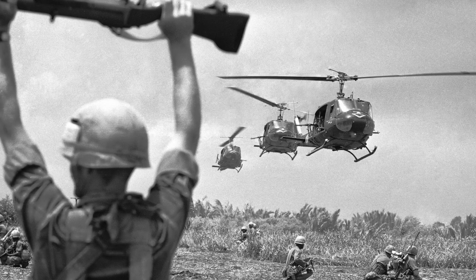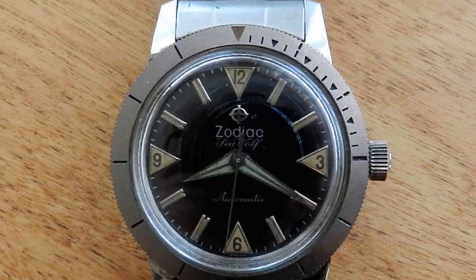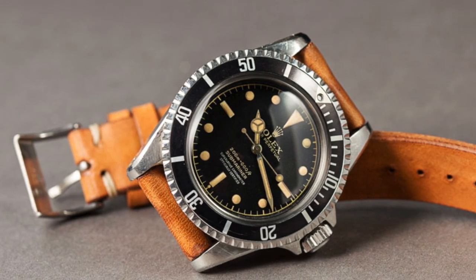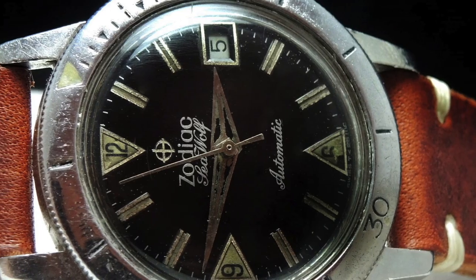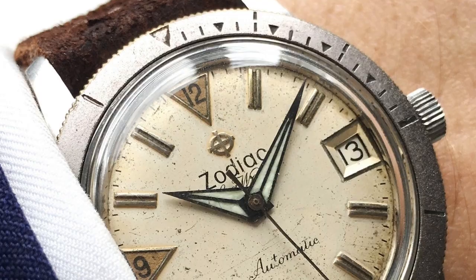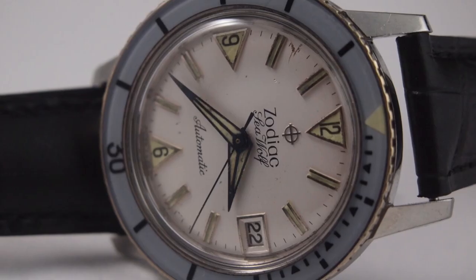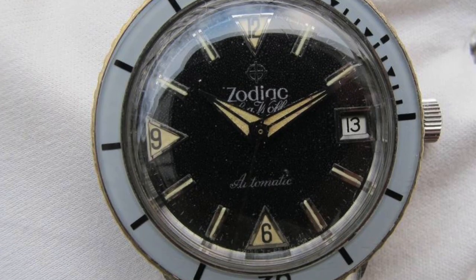From one diver watch to another, we have one of the most overlooked icons of all time that graced the wrists of many soldiers during the war: the Zodiac Seawolf. When thinking about two of the most iconic diver watches ever introduced, the Blancpain 50 Fathoms and the Rolex Submariner are often the top two that come to mind. In 1953, Zodiac released their Seawolf watch, which turned heads at the Basel Watch Fair. This iconic yet unfortunately forgotten watch continued to turn heads during the war, catching the attention of many soldiers — primarily naval underwater demolition teams and special forces. Given its impressive 650 feet of water resistance, the watch came in with a 35mm case and became readily available at PXs, making it a commonly used watch during the war.